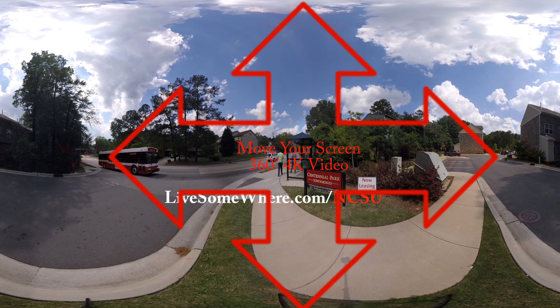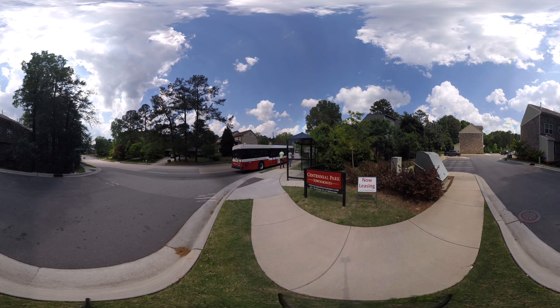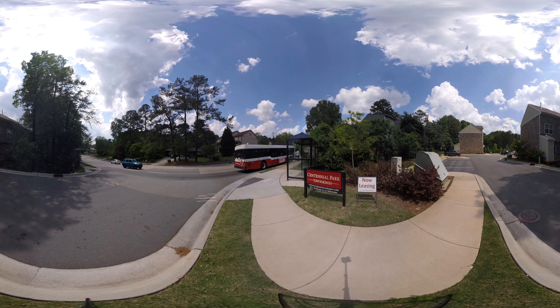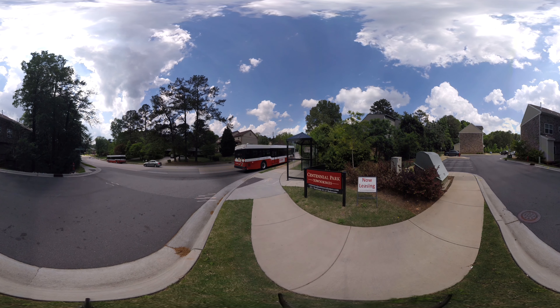Hello and welcome to the LiveSomeWhere 360 video tour of Centennial Park Townhomes. We're staying outside right now, right along Avent Ferry Road, and as you can see, the Wolf Line is coming right up. There's a bus stop right outside of the community. Now let's go look inside and see what the buildings look like.